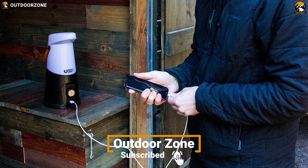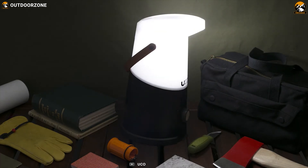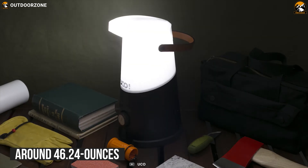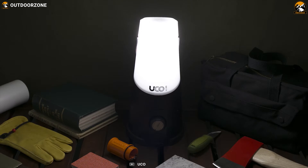You can recharge its battery via its USB port pretty easily. It is made from durable materials and its IP64 rating allows it to tackle any rainy weather without any problem. The UCO Sitka Camping Lantern weighs around 46.24 ounces without batteries and comes with a handle which makes carrying it super easy.